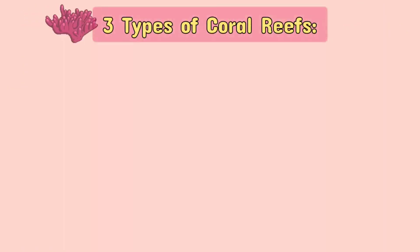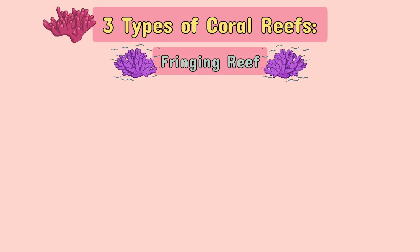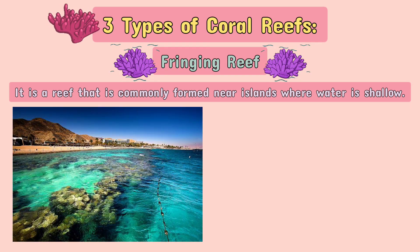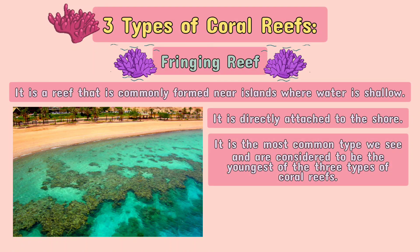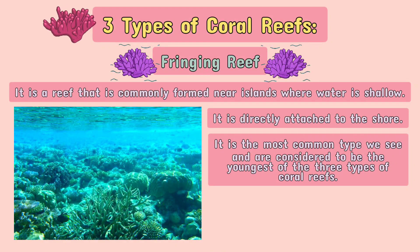There are three types of coral reefs that are usually found underwater. First, we have a fringing reef. It is a reef that is commonly formed near islands where water is shallow. It is directly attached to the shore. It is the most common type we see and is considered to be the youngest of the three types of coral reefs.